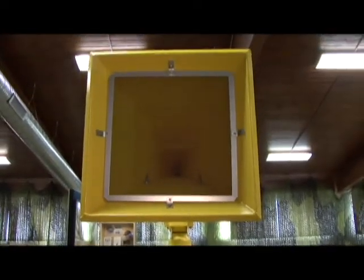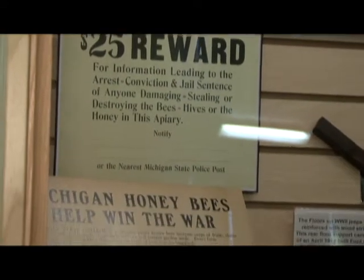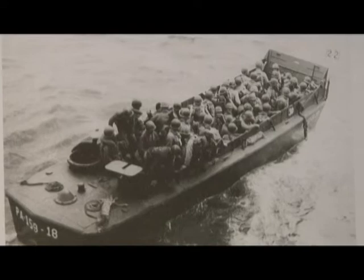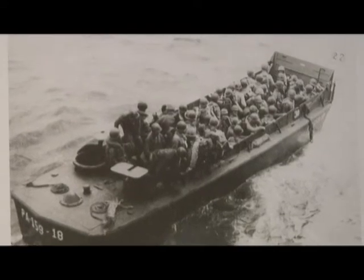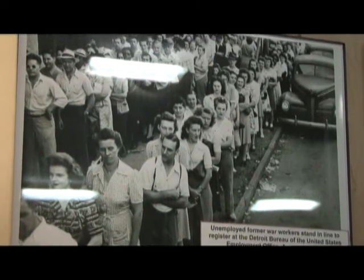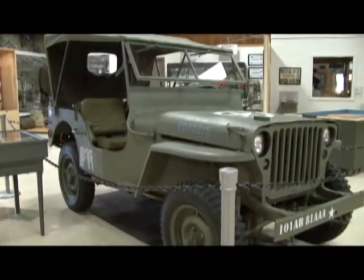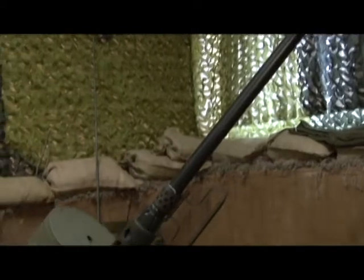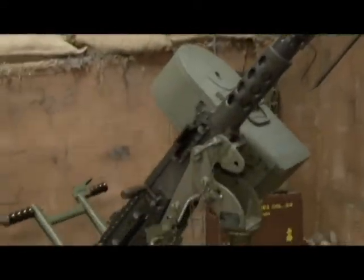We have a timeline on one wall that shows the World War One development, after that World War Two development, and continued development during the Cold War. We also have displays of some of the actual vehicles, equipment, engines, and weapons that were developed here in Michigan and used in the different war efforts.